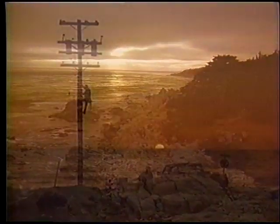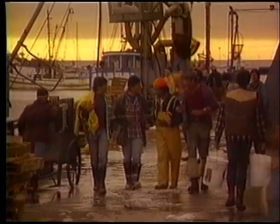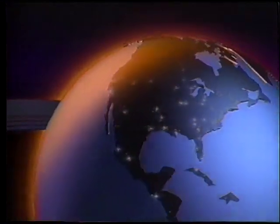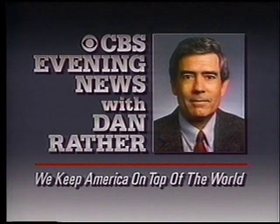Monterrey, California. Around here, evening is when the work's all done. The fleet comes home. And people turn to America's most watched, most trusted news. Fair. Accurate. Objective. That's the CBS Evening News with Dan Rather. We keep America on top of the world.